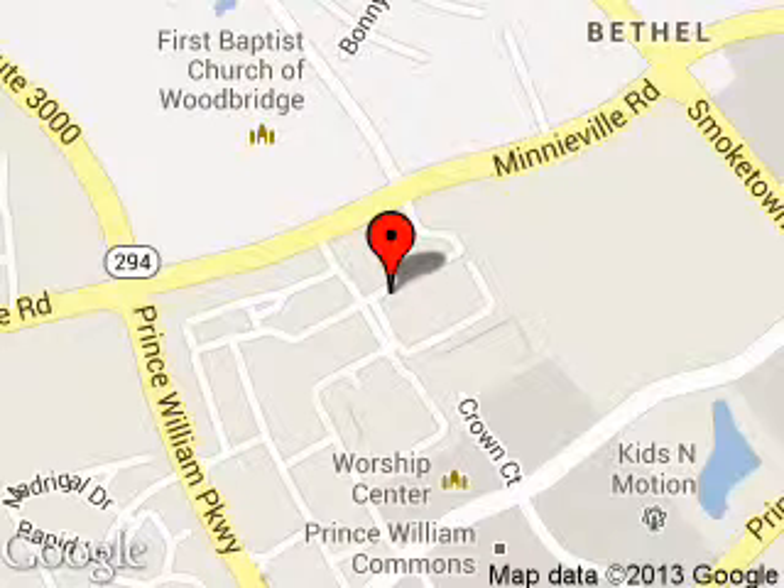We are located at 13779 Noblewood Plaza, Woodbridge, Virginia 22193.